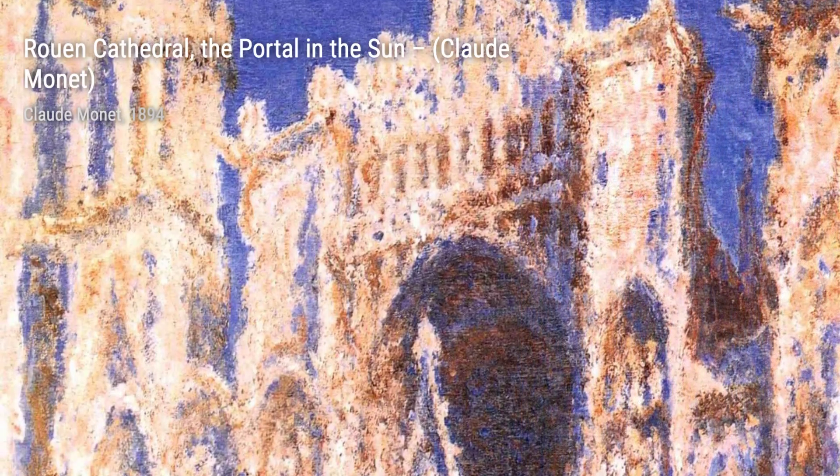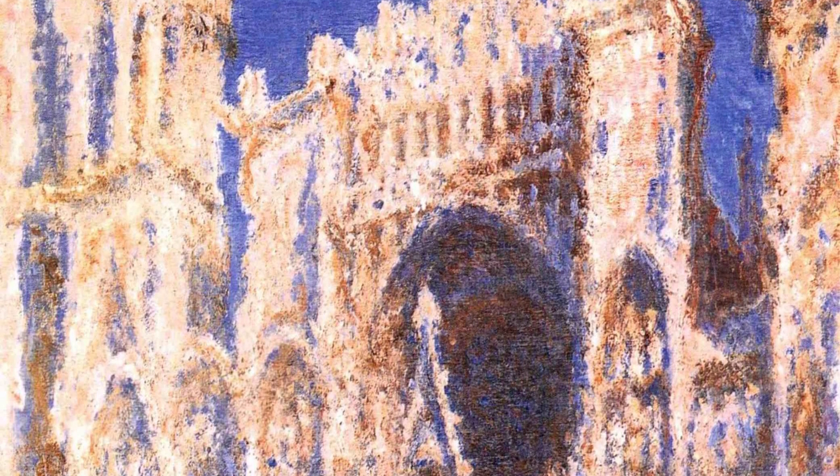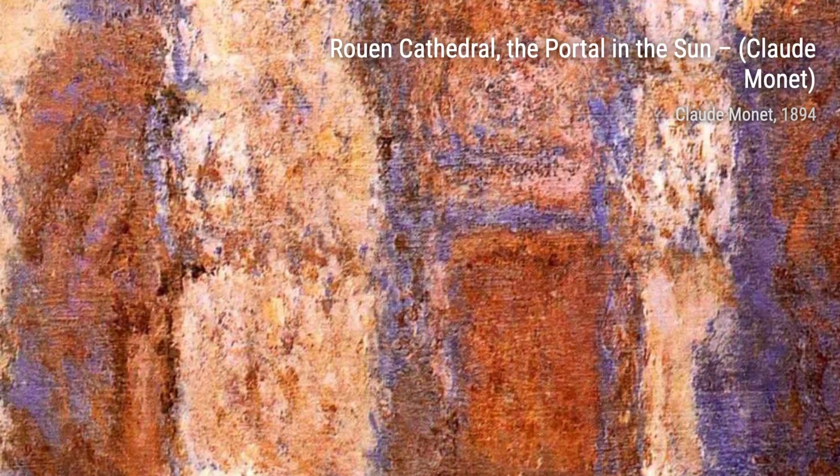Moving on to The Pond at Monciron. Monet's ability to capture the reflections and play of light on water is truly remarkable, as he transports us to a peaceful pond surrounded by lush greenery.